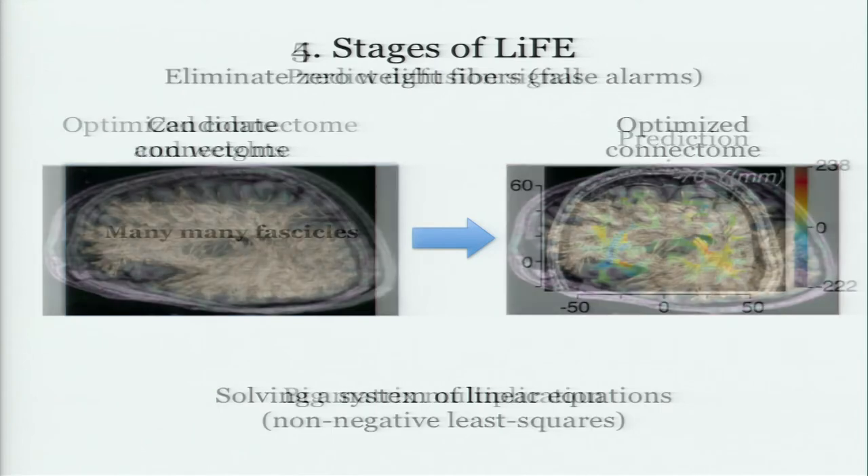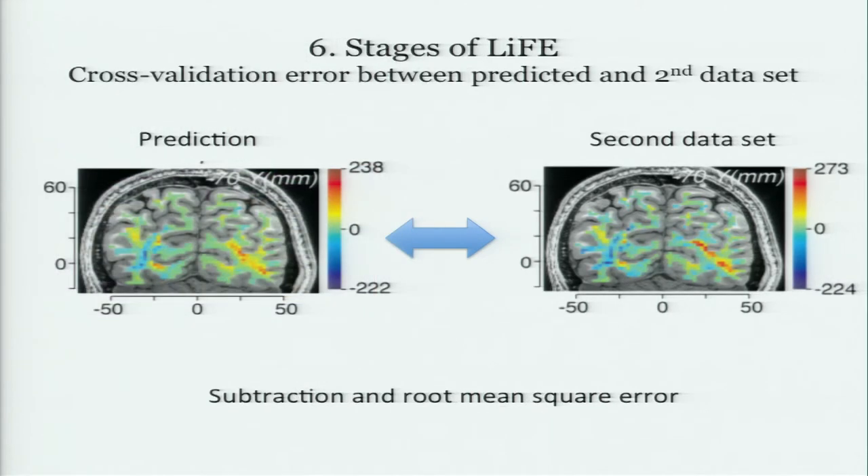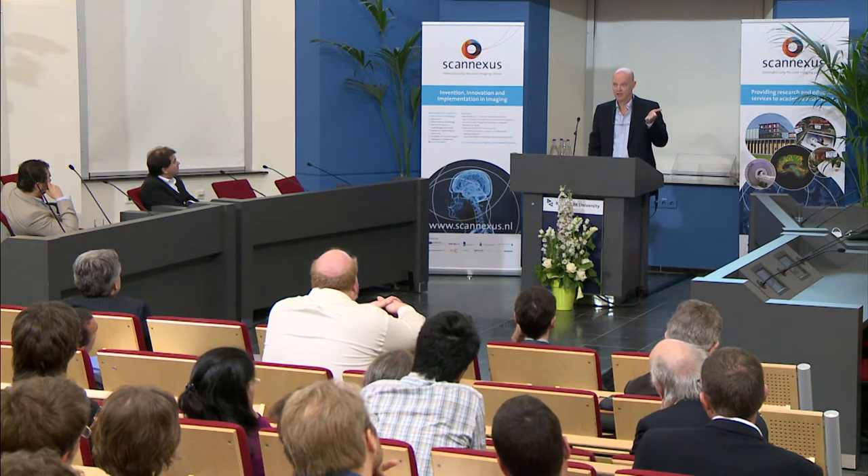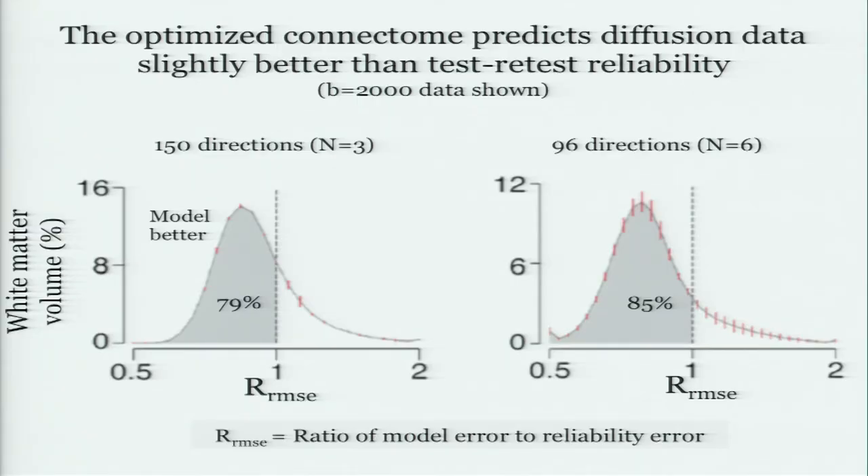We call the resulting pruned connectome the optimized connectome. You've got it by solving a set of linear equations, and that gives you a prediction: the ones that had zero weight are gone. You've got a prediction for what the diffusion should have been. You go get yourself another data set, compare your prediction against it, and that gives you an error measure on how well that connectome predicts the diffusion in this person's brain. It's not as good as a single voxel yet, but it is better than test-retest reliability — in about 80% of the voxels measured, the connectome does a better job at predicting the diffusion in the second data set than just assuming the two data sets will be the same.